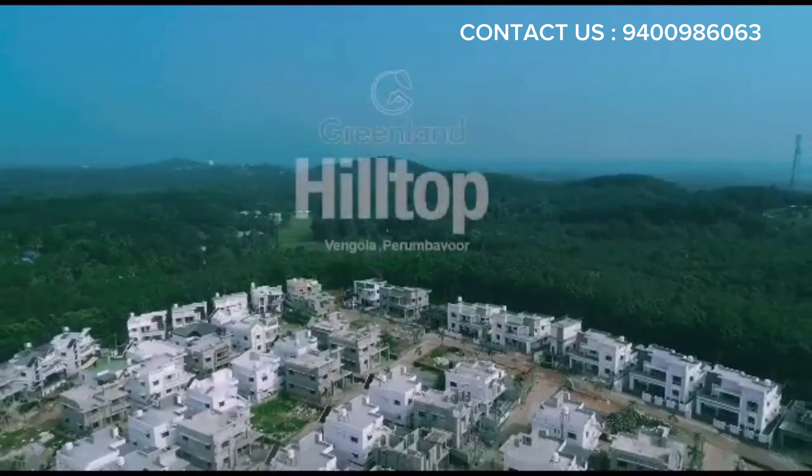The hilltop way of life is a delight to get used to. The project, which is only 6 meters away from the airport road, will be completed in December 2018.